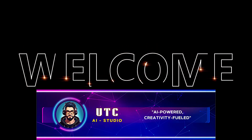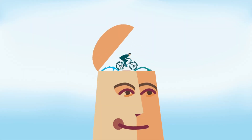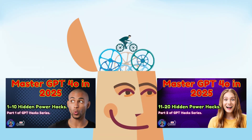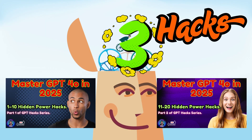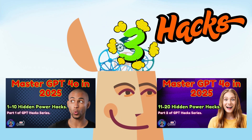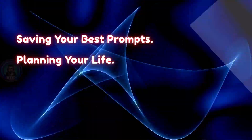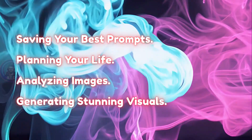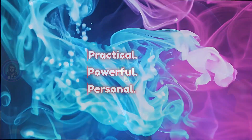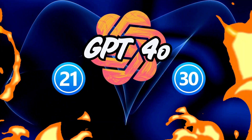Welcome back to UTC AI Studio, where AI is powered and creativity is fueled. If you thought the last two parts of ChatGPT hacks were mind-blowing, buckle up. Because in this video, we're diving into part 3 — another set of 10 insanely useful GPT hacks that'll make you wonder how you ever used ChatGPT without them. From saving your best prompts, to planning your life, analyzing images, and even generating stunning visuals, this is where things get practical, powerful, and personal. Let's jump into hacks 21–30 and take your GPT-4O experience to the next level.